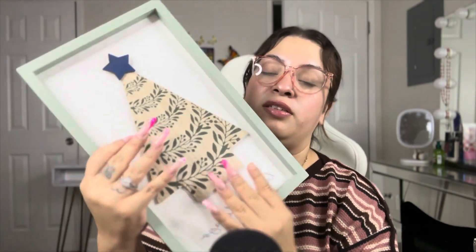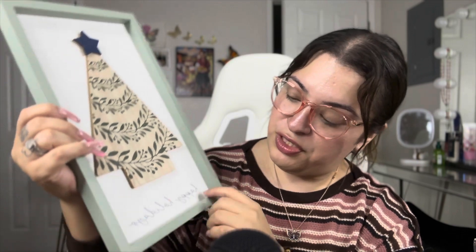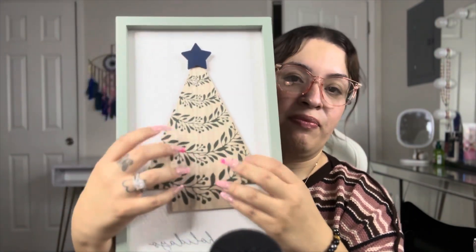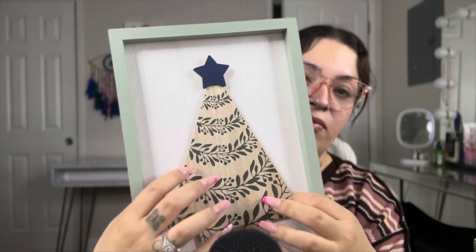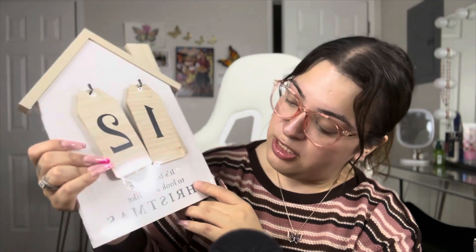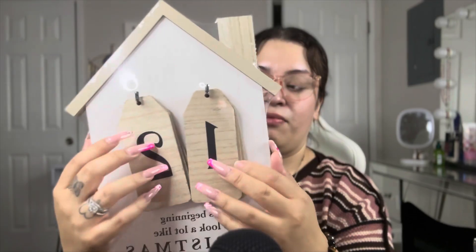I got this really cute Christmas tree wall decor that says 'Happy Holidays' — it was five dollars, found in the dollar shop. So cute, can't wait to start decorating for Christmas! And then I got this advent calendar — you can hang it, it has front and back panels, and it says 'It's Beginning to Look a Lot Like Christmas.' Also five dollars.